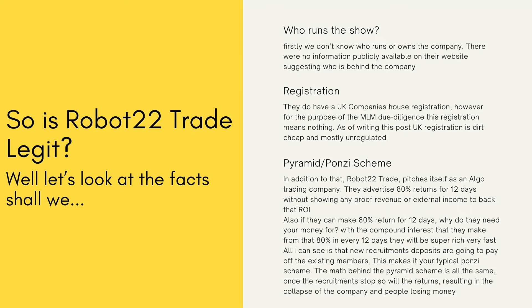Regarding registration: they do have a UK Companies House registration on their website which you can tap on to see the actual certification. However, for the purpose of MLM due diligence, this registration doesn't mean much. UK registration is pretty cheap and mostly unregulated, which makes it a favorite channel for scammers.